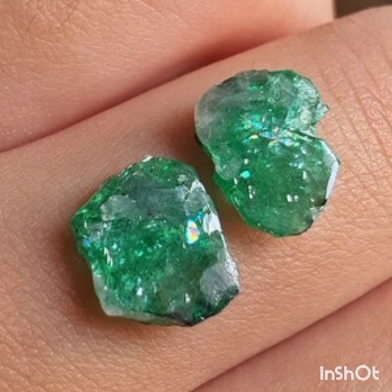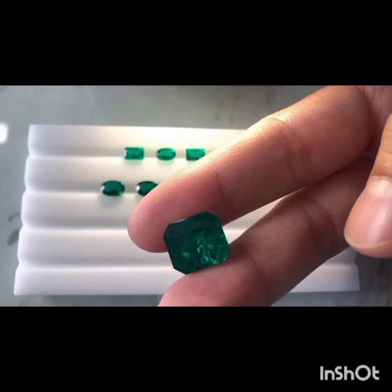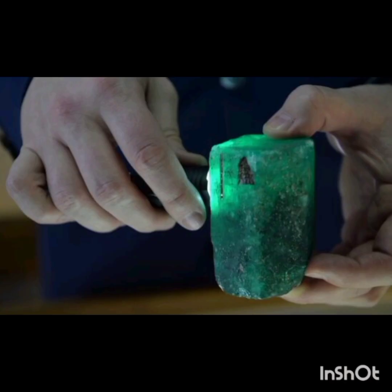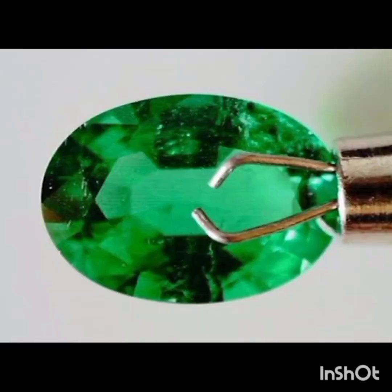Oil treatments are not necessarily permanent and stable. Time, heat, or improper cleaning will cause the oil to evaporate, change color, or leach out of the stone. This is not a problem because emeralds can be re-oiled if the oil is accidentally removed or has become discolored.